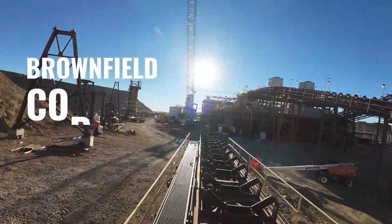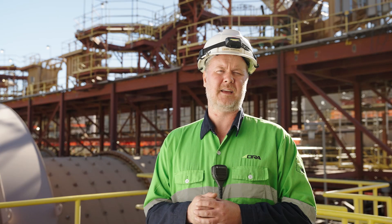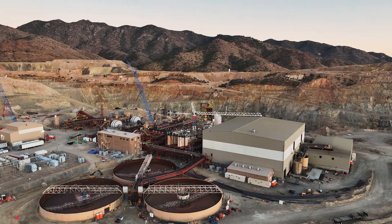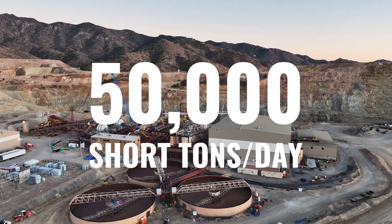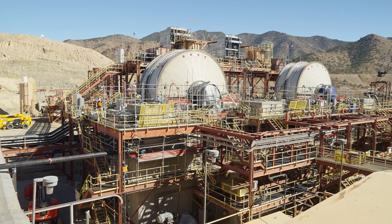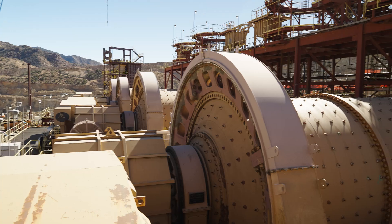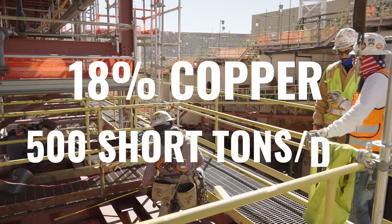It's a brownfield copper sulfide. As part of our scope, we are expanding and de-bottlenecking the processing circuit to achieve a nameplate capacity of 50,000 short tons per day of production. The circuit consists of primary and secondary crushing, two SAG mill lines followed by four parallel ball mills, with a goal of producing 18% copper at about 500 short tons per day.